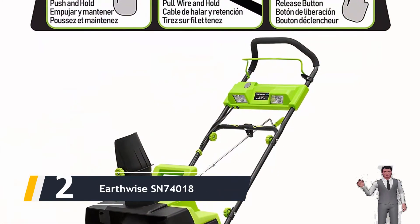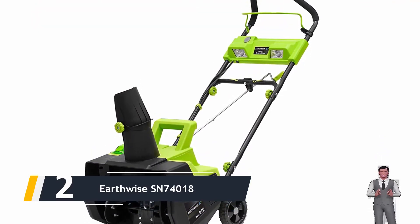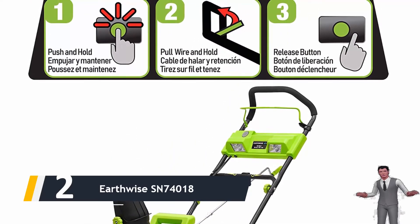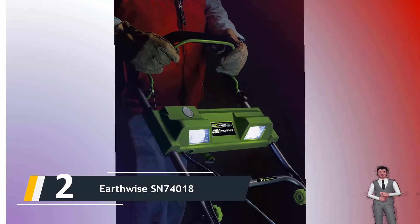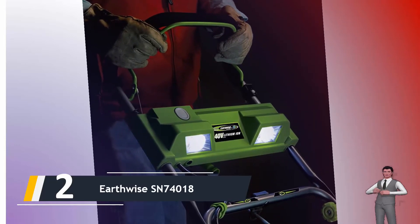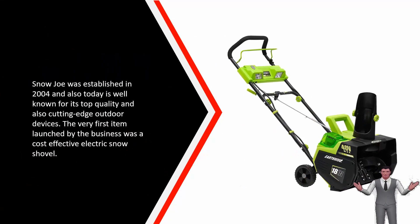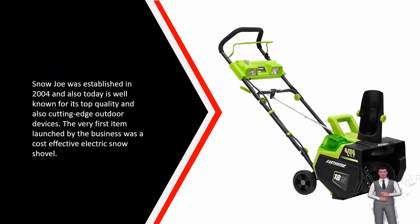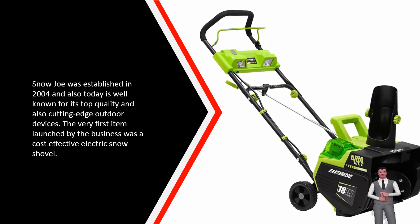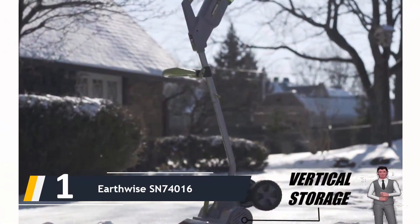Here comes number two — we have the Earthwise SN74018. Among the firm's brand names, Earthwise includes not only lawn mowers but also power saws, trimmers, and snow throwers. The cordless options of Earthwise snow blowers are equipped with 40-volt lithium batteries. The maximum clearing width of these models is 18 inches, they move up to 500 pounds of snow per minute, and also come with LED headlights.